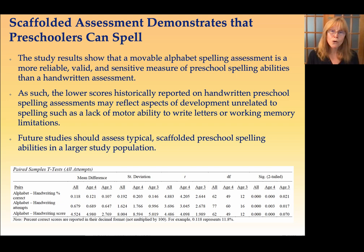So the lower scores historically reported on handwritten preschool spelling assessments may not actually reflect typical development. They may reflect a lack of motor ability or working memory limitations. So if we want to understand a true picture of the preschooler's spelling ability, we need to use a scaffolded assessment to evaluate it. And I suggest that future studies do this on a large scale.